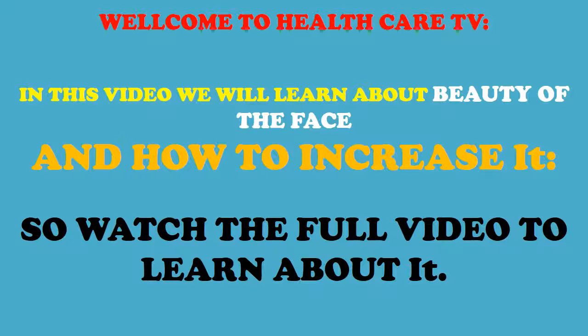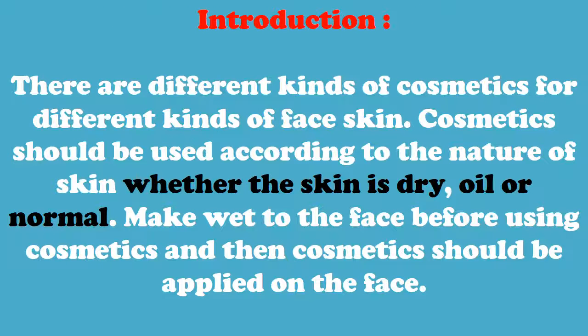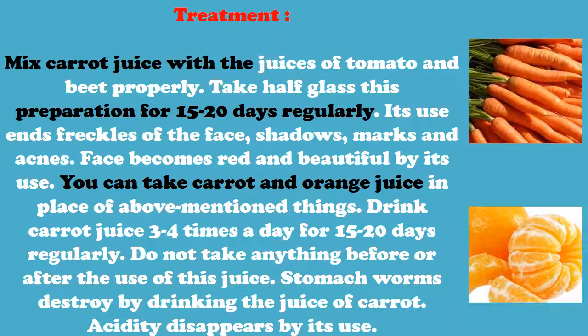Welcome to Healthcare TV. In this video we will learn about the beauty of the face and how to increase it. There are different kinds of cosmetics for different kinds of face skin. Cosmetics should be used according to the nature of the skin, whether the skin is dry, oily, or normal. Make the face wet before using cosmetics, and then cosmetics should be applied on the face.